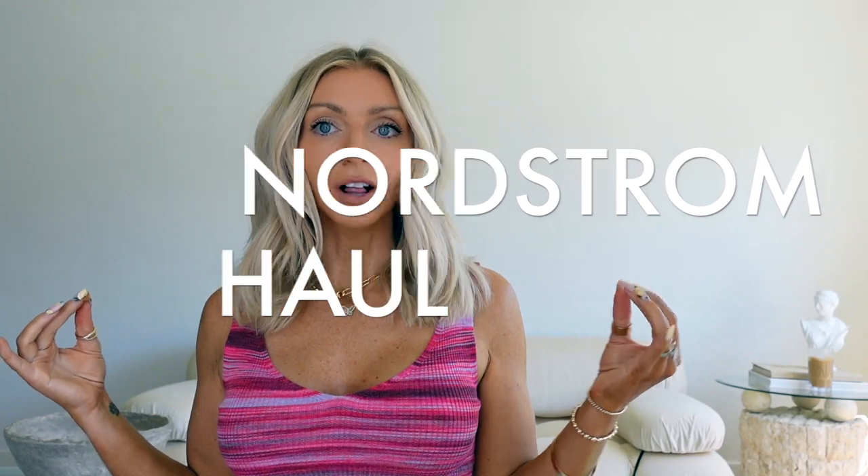I am coming at you today with a Nordstrom haul. You guys seem to really enjoy the Abercrombie haul, so I actually went on Nordstrom. You guys know the drill — I went on Nordstrom for one thing, next thing you know I blacked out, my shopping cart was like $500, and here I am with a whole new summer wardrobe. I wanted to share with you guys everything that I've got.